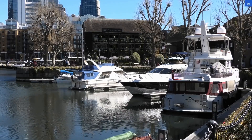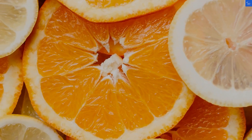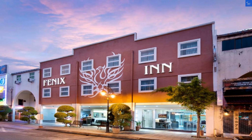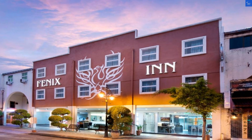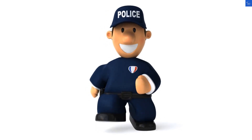Now, on to the amenities. Phoenix Inn offers free Wi-Fi, self-check-in, and even a complimentary daily bottle of water. How generous! Though, let's be honest, if you've been on a long journey, you might wish that bottle was a margarita instead.